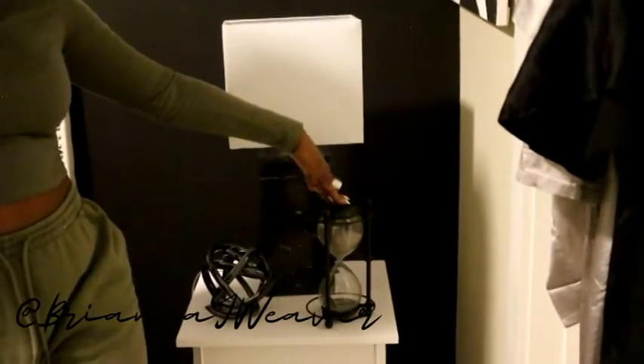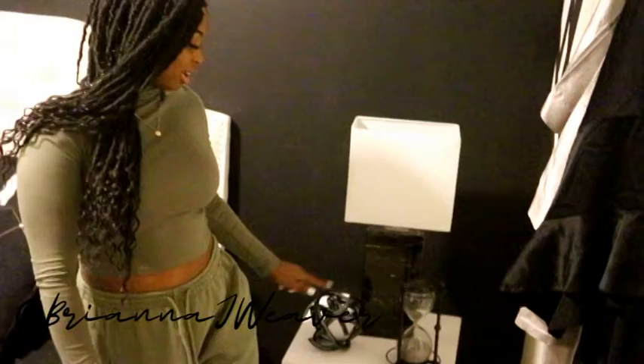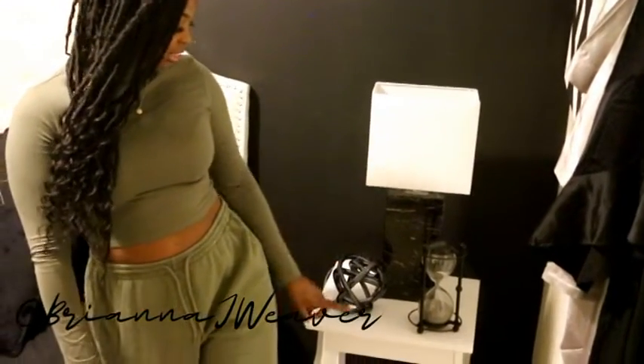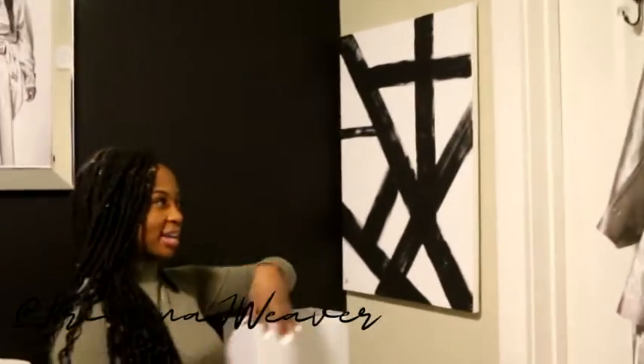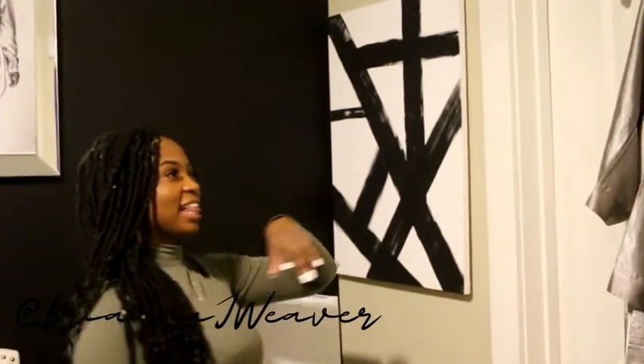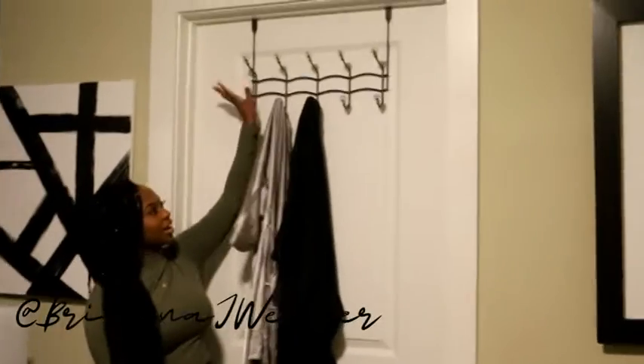Over here we have another nightstand, very similar to the one on the other side, same lamp but different accessories. I have this hourglass from Ross and this other decorative piece also from Ross, and a Sephora box — take a wild guess where that's from. Up here I have a DIY abstract art piece I did myself — I'm not an artist but I think it came out fairly decent, and I have a video on that. I keep my robes in my room — it gives the room a nice sensual touch.